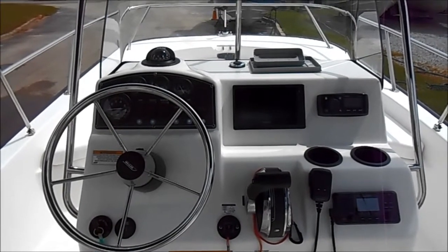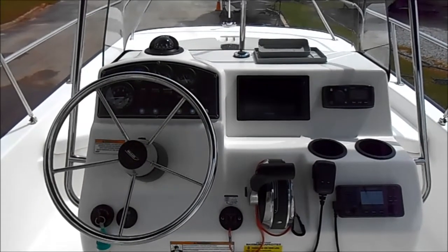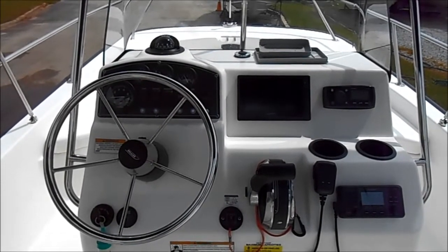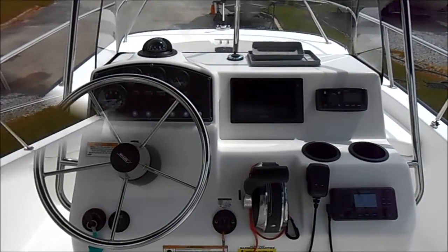Here's a look at the helm. As I told you, you have that 7-inch Garmin right there, along with the Fusion stereo system, which is Bluetooth compatible, and also the VHF down there on the lower right. Stainless steel steering wheel and all of your gauges directly in front of you, as well as a compass.